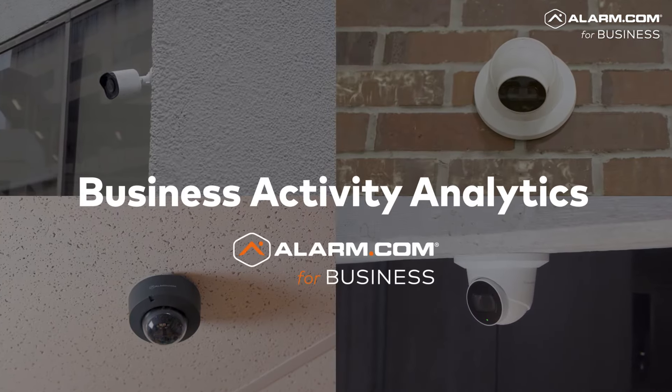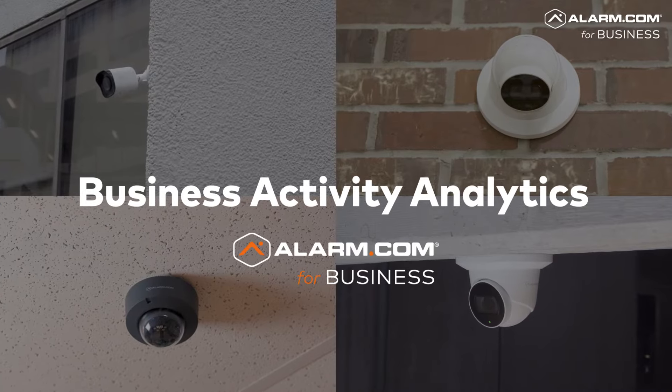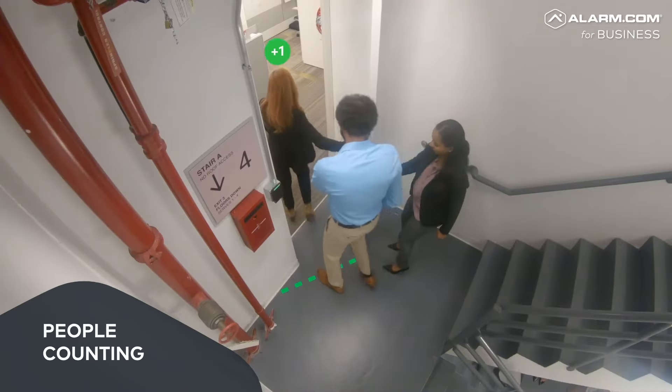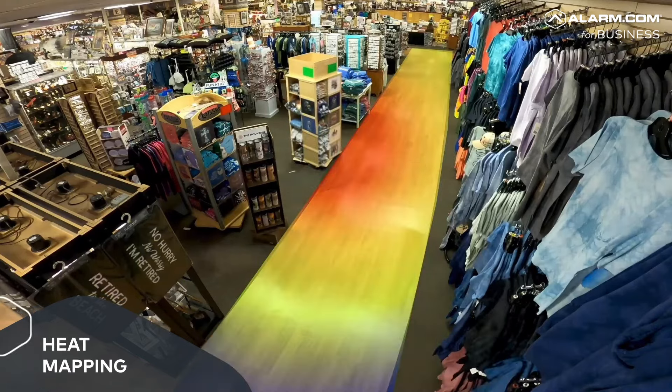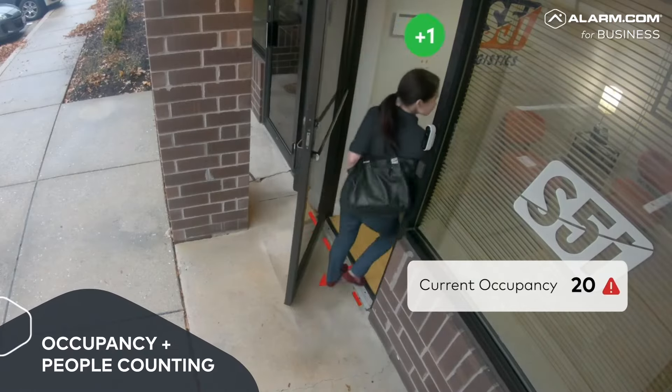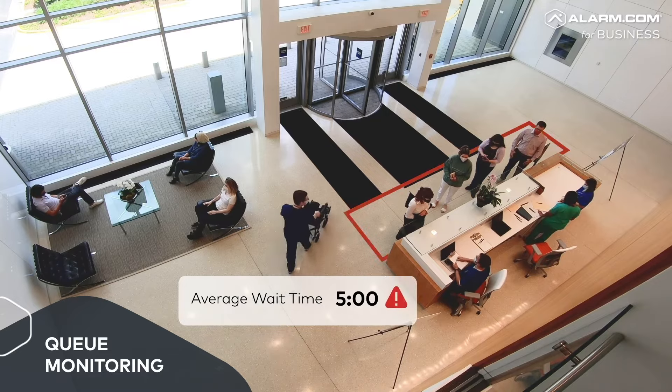Use the exclusive Business Activity Analytics feature on our commercial-grade cameras to intelligently track the movement of people in and around your business. It can even tell you the busiest times of day, so you can better manage traffic flow and improve the customer experience.